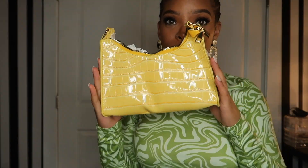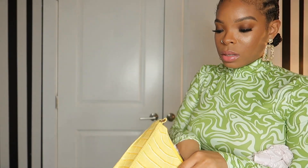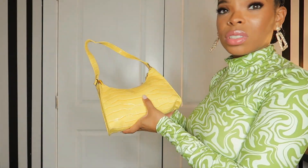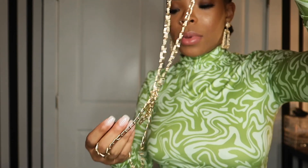Then I got this yellow one — this one's cute. I wish the strap was shorter, but it's cute. It looks sort of cheap overall — I mean, it is from Shein.